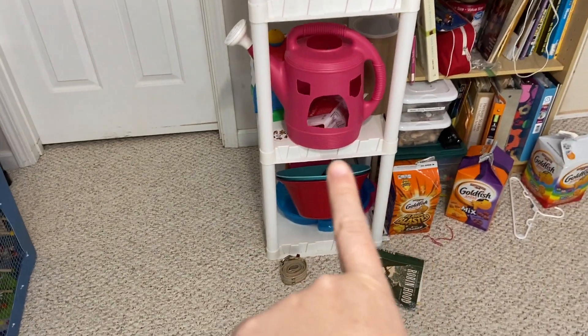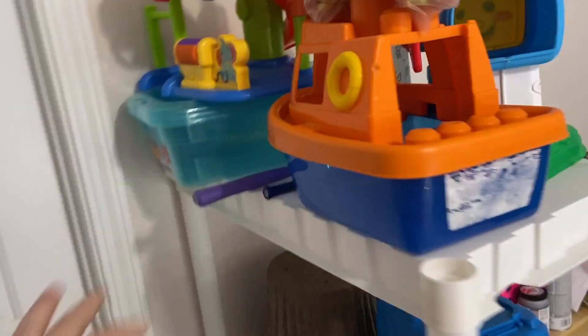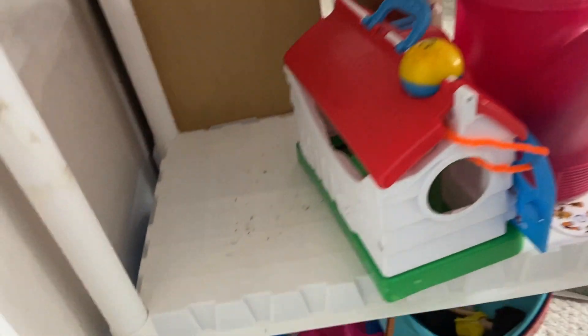And then this shelf has most of the toys. These are the ones that we use either for free roam or I interchange them into the cage. So you can see we've got a few. There's one missing here because it's on the top of the cage.